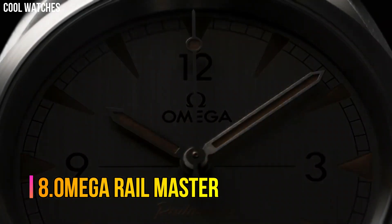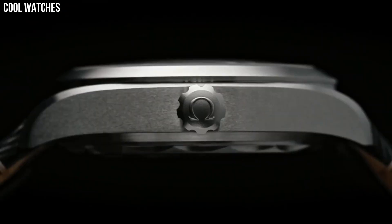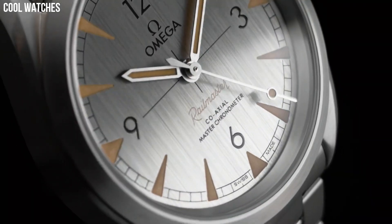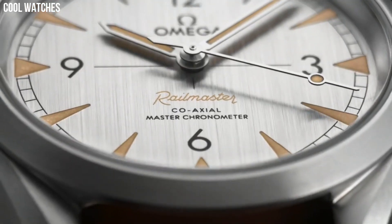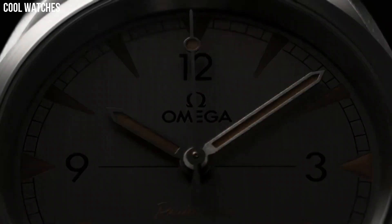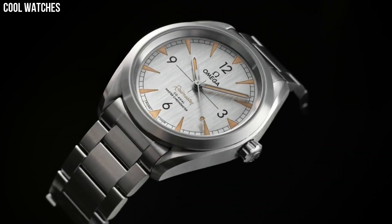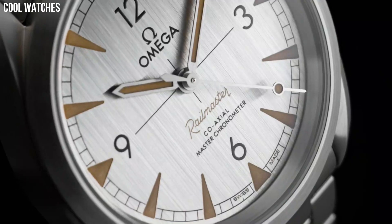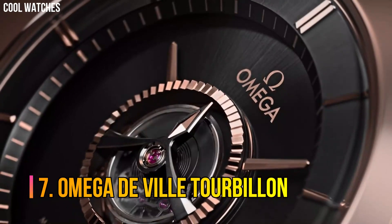Number 8. Omega Rail Master. The first Omega Rail Master was built for railway staff or anyone who worked close to electrical fields. Brushed black dial enhanced by luminous silver tone hands. Automatic movement, 150 meters / 500 feet water resistance. Fixed bezel, scratch resistant sapphire crystal, solid case back, fold over with push button release clasp, screw down crown. Case size: 40mm.